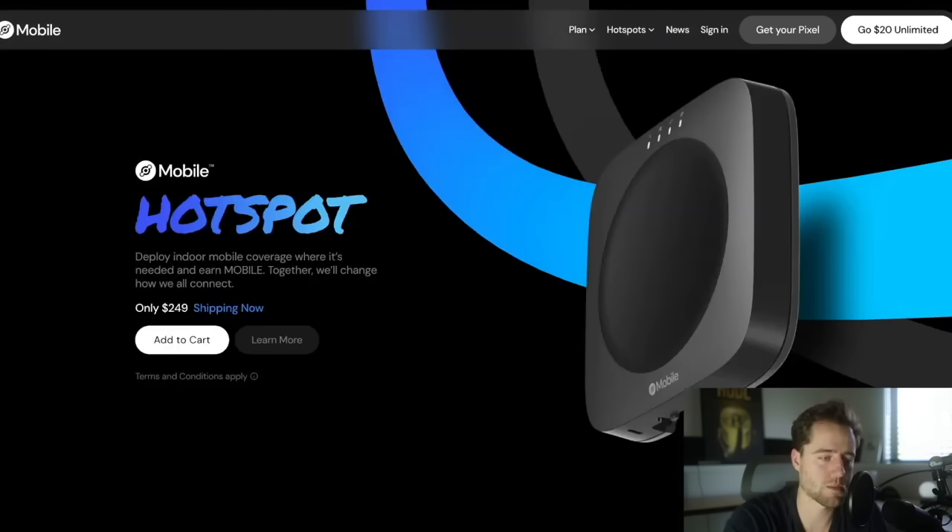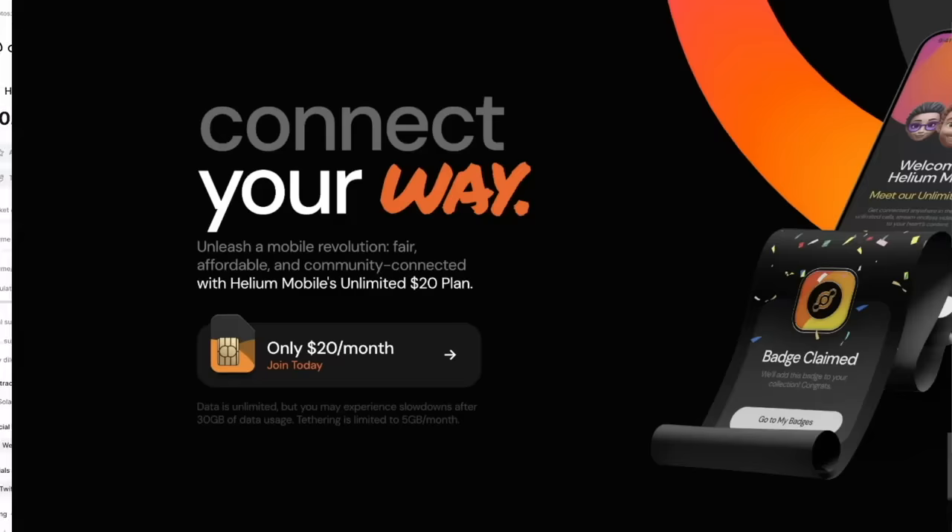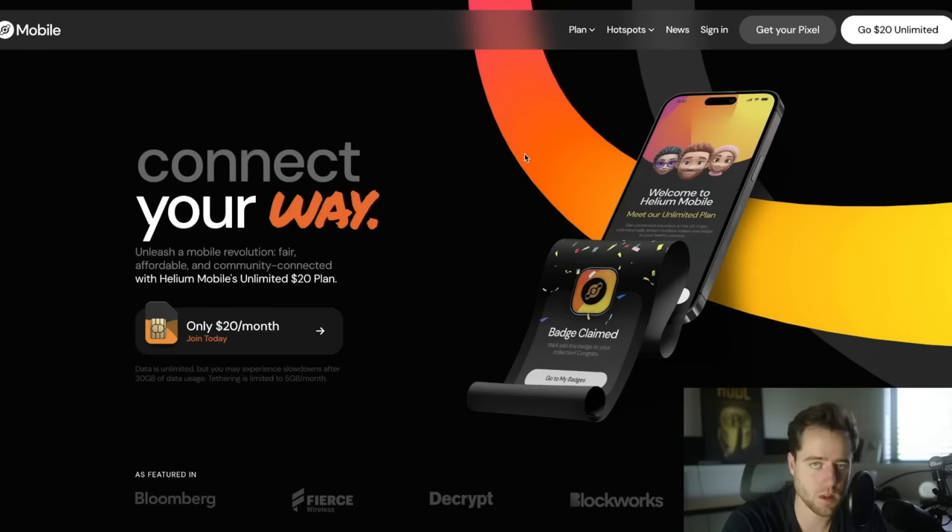You can also get one of these hotspots, get rewarded in token, and then use it to pay for your phone plan. So if you want to check this out, links are underneath the video. Again, this is a partner of the channel — Helium Mobile is awesome and I want to continue working with them because they are providing so much utility. Thank you very much, I appreciate it. Let me know your feedback and I'll see you in the next video.